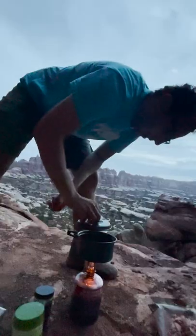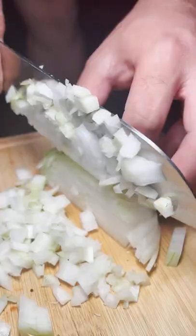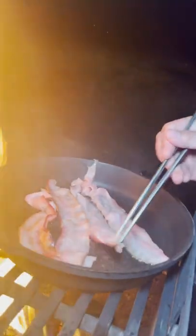This is everything that we ate on our hiking trip in the Utah desert for three days. On the first day we stopped at a free campsite for the drive-in and made a cowboy bean recipe that Kayla's mom had just made for us.